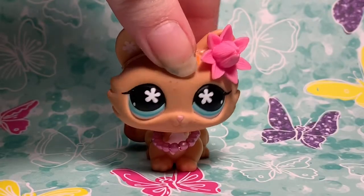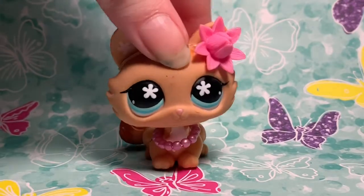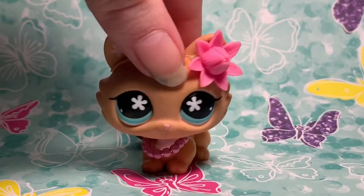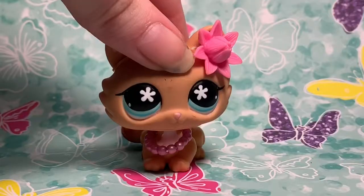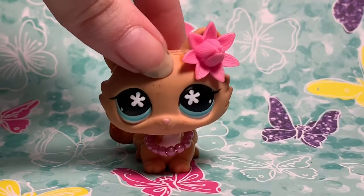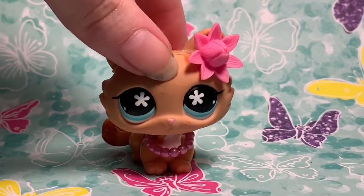Hey y'all, LPS Piglet here! Today in this video I'm gonna be just sharing and showing you guys some of my all-time favorite new generation LPS. Now before we get started, I just gotta say the new generation LPS will never ever compare to the old OG ones. Of course I prefer the old original LPS way more than the new ones, but some of the new ones — if not a lot of them — are actually really cute, surprisingly.